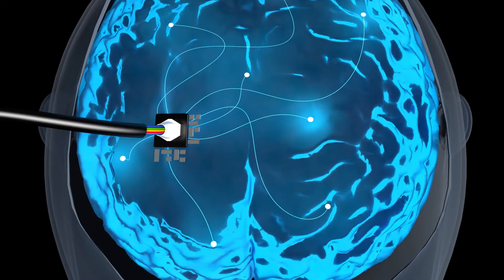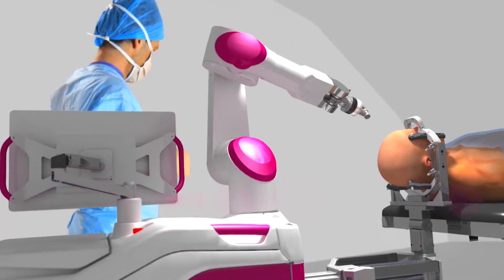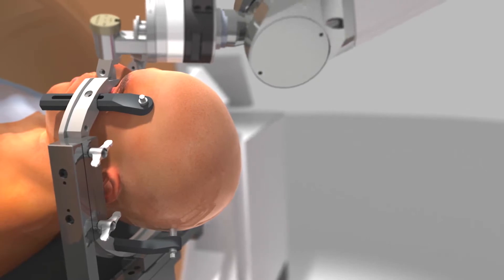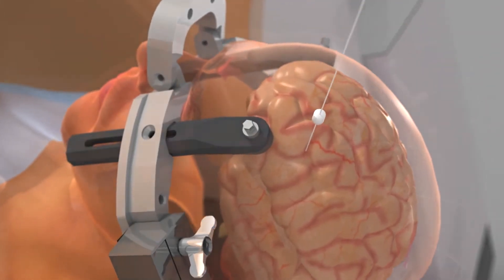In the past, seizures were always diagnosed by electrodes that were either placed on the scalp or on the surface of the brain. And it's not a very clear picture sometimes as to where the seizures are coming from. ROSA uses a precise 3D coordinate system that allows for mapping inside the brain.